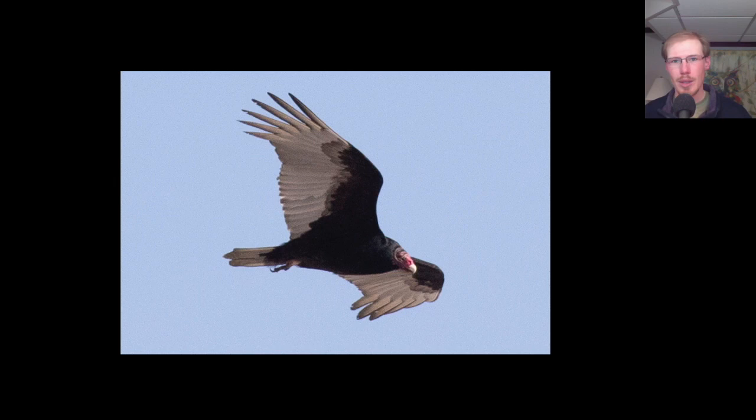We had the biggest day so far for turkey vultures today with 77. This bird gives us a side profile and shows a lot of the field marks. We see the red head — remember they don't have feathers on their head, so you're seeing the red skin. And we see the contrasting undersides where the body and the underwing coverts are dark, and then the actual flight feathers of the wing and tail are white.